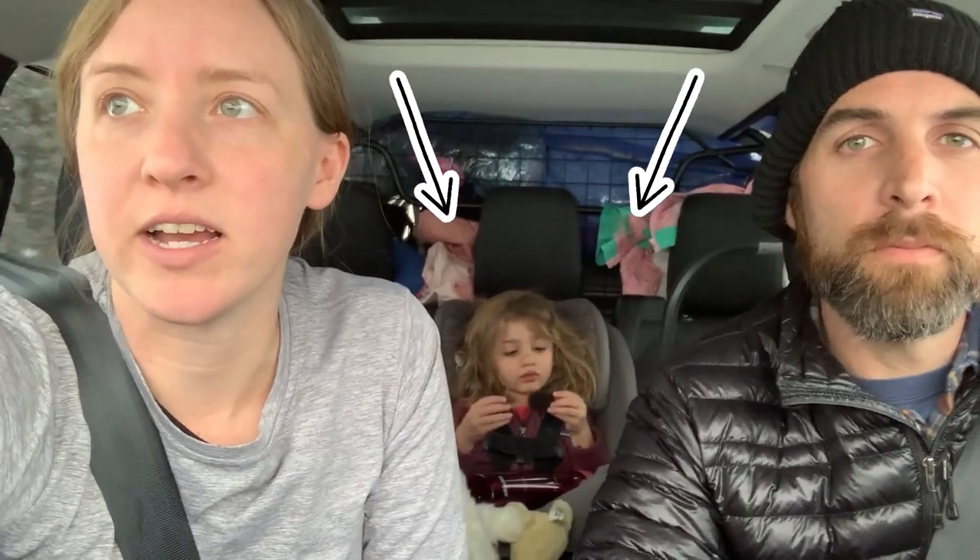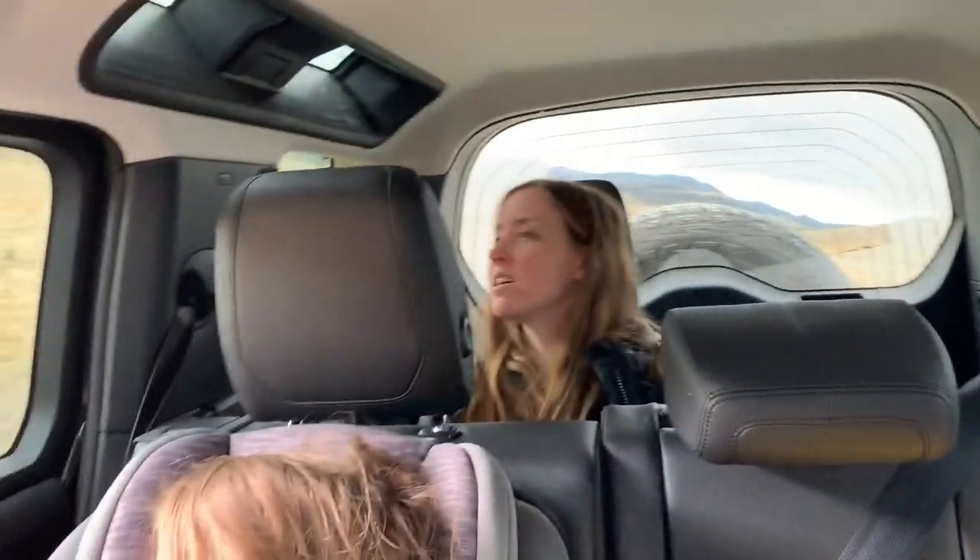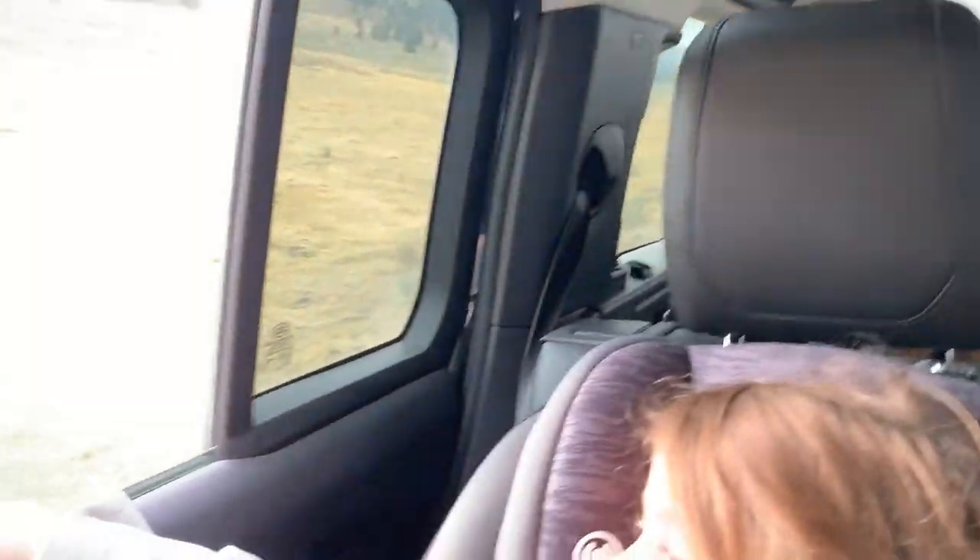This is actually a seven-seater. There are two jump seats in the very back. We're not utilizing them right now but we were able to on this trip, which was awesome. My mom and my brother joined us and we were all able to get in this car and drive and explore.